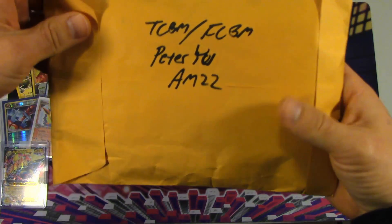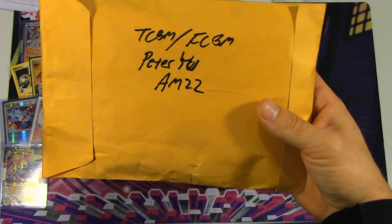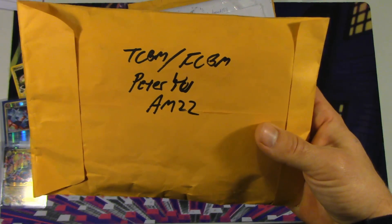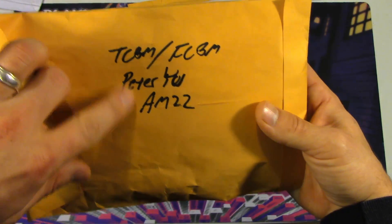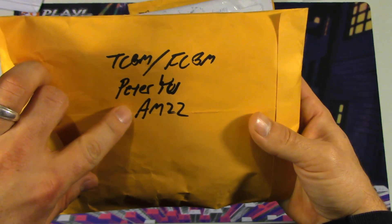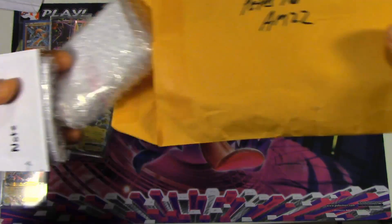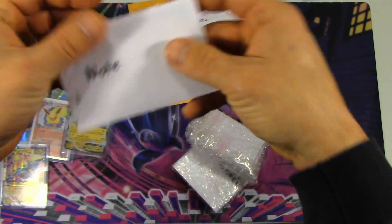Now this is a TCBM slash FCBM because he sent us cards for trade, but he actually gave us more than what they were worth because he really likes our channel, which we really appreciate. So he actually included some extras there as an FCBM. That's Peter Yu, also AM22 — he's got two channels. I'm not sure which one he's using right now. I know he was using AM22, but lately I've seen him commenting as Peter Yu. Oh wow, we got bubble wrap — that's kind of cool. At least it takes care of his stuff.